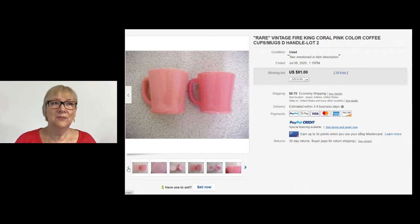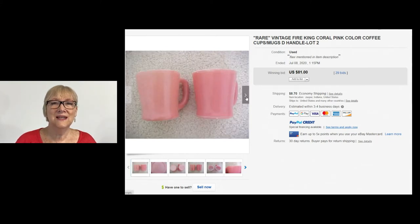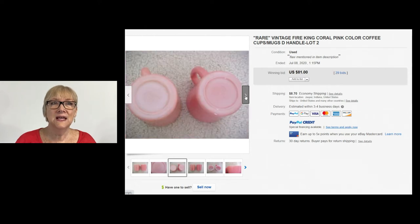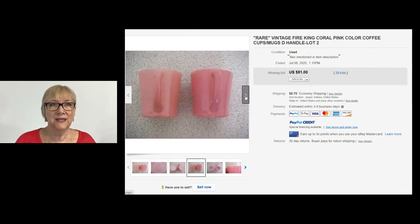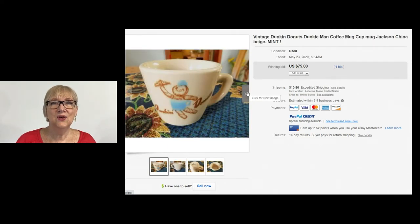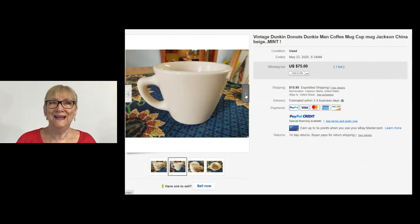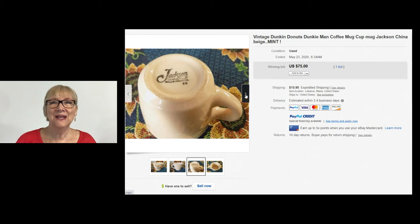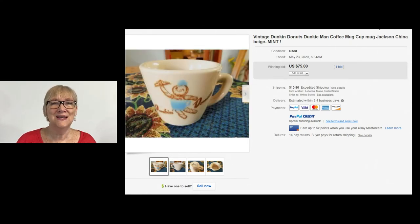Who doesn't love a pink coffee cup? These are a set of two vintage Fire King coral pink coffee cups — sold for $81 with 29 bids, buyer paid shipping. Here's a cute vintage Dunkin' Donuts coffee mug with the Dunkey Man. It's a beige color, China, mint condition. Sold for $75 with just one bid, but that's all it takes sometimes. Be on the lookout for the Dunkey Man.